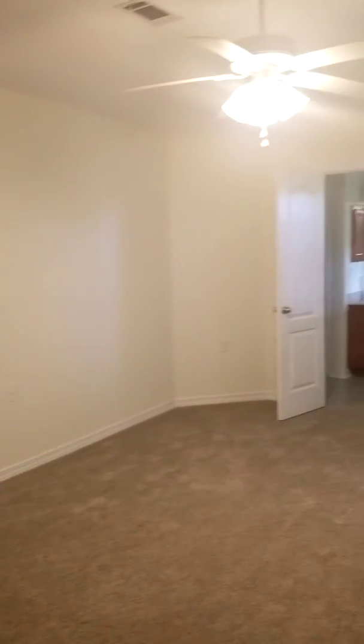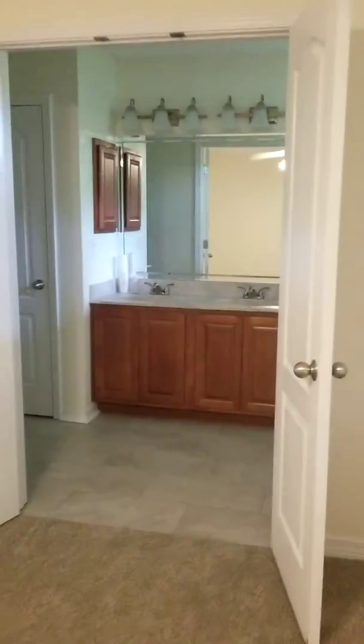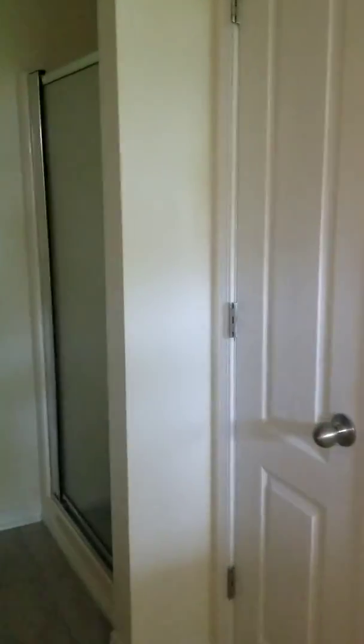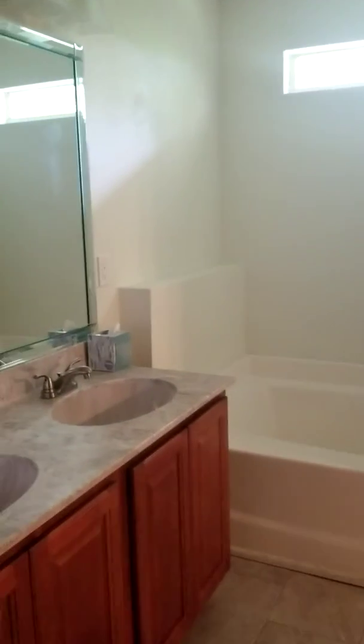Over here we have the master bedroom. You've got double doors leading into the master bath — double vanity with marble sinks, a stand-up shower, and the toilet. Back here is the closet, which is pretty large in size. There's also a soaker tub and a linen closet. A lot of really nice space back here.